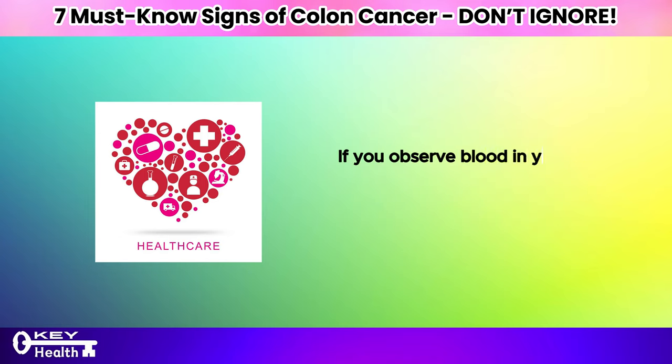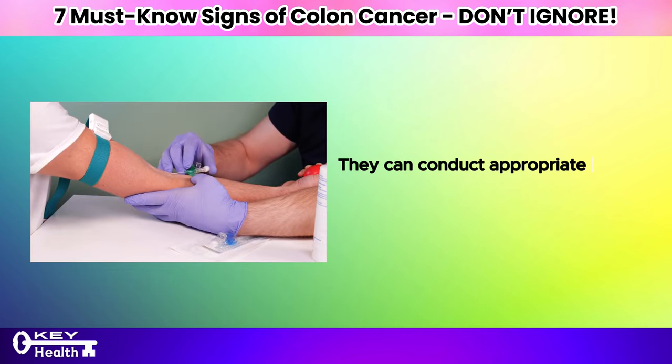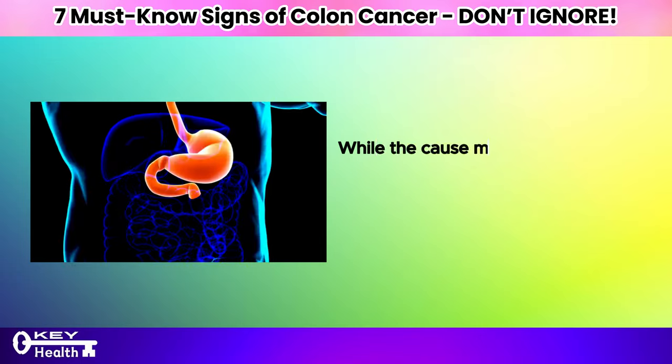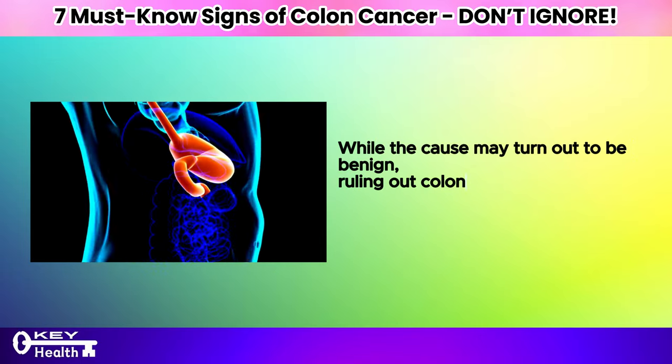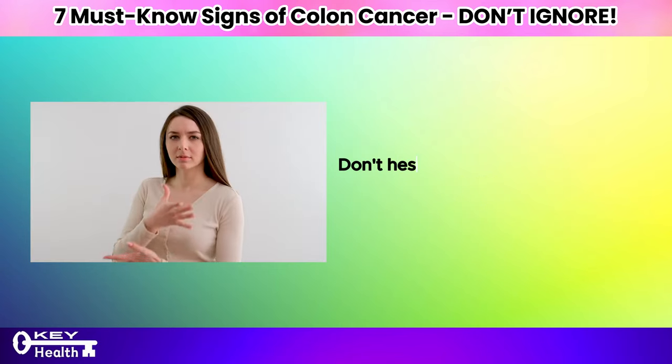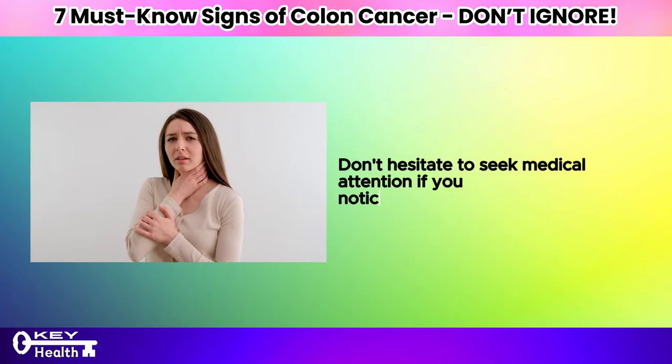If you observe blood in your stool, it's crucial to consult a healthcare provider promptly. They can conduct appropriate diagnostic tests to determine the cause of the bleeding. While the cause may turn out to be benign, ruling out colon cancer or detecting it early can be life-saving. Don't hesitate to seek medical attention if you notice this symptom.